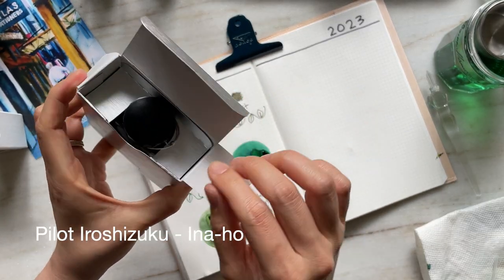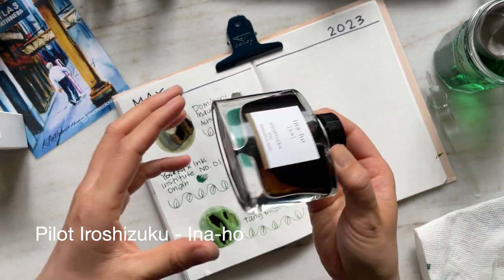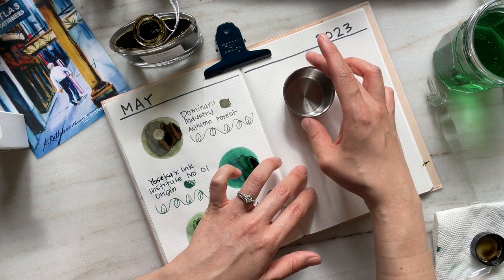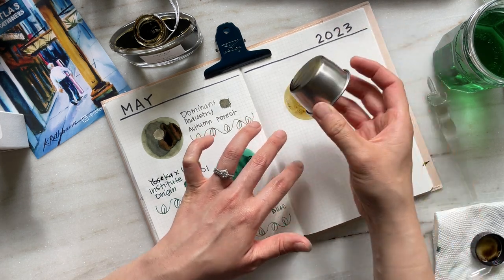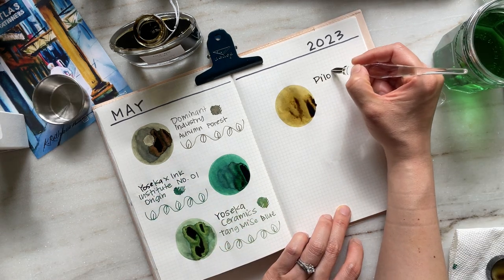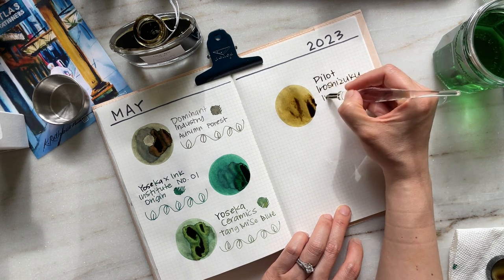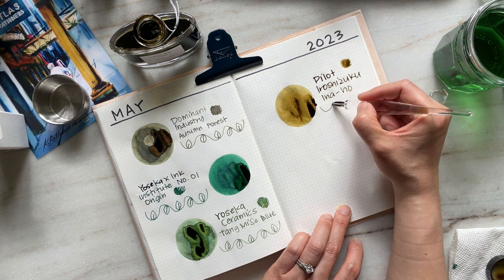Now we have one of my favorites: Pilot Iroshizuku Inaho. This is the first full bottle of ink I purchased when I started my fountain pen journey. As many of you might know, this ink is now discontinued, though I really believe Pilot should reconsider and bring this color back. I recently did an ink comparison video for those who don't have Inaho but would like to try some dupes — I'll provide a link in the cards above and also in the description box below.